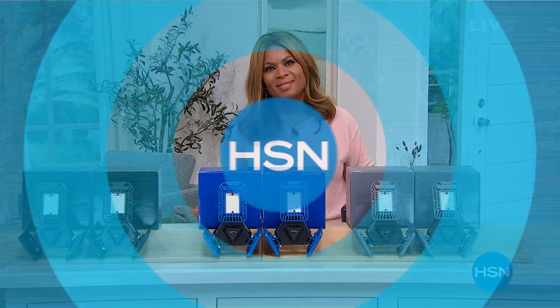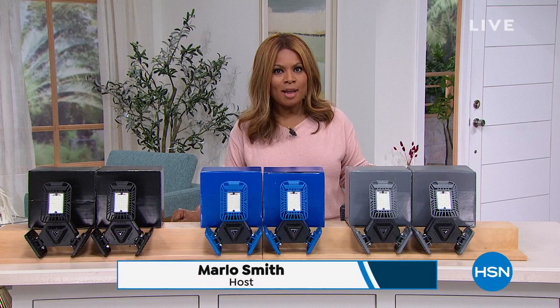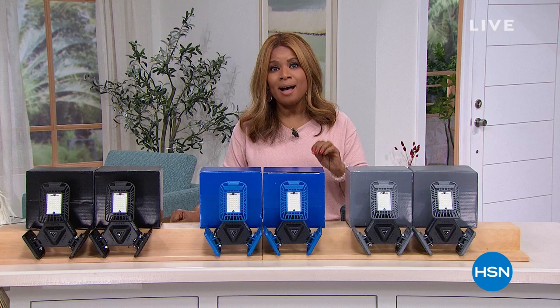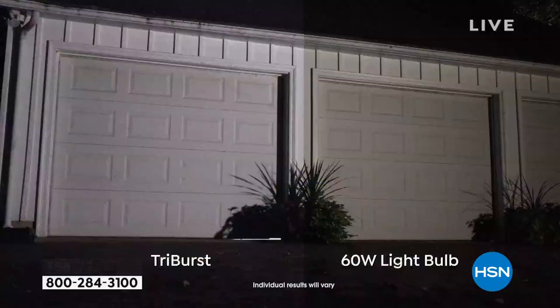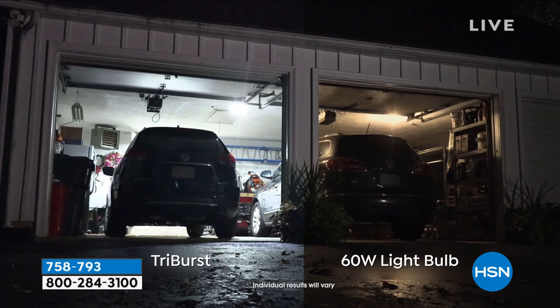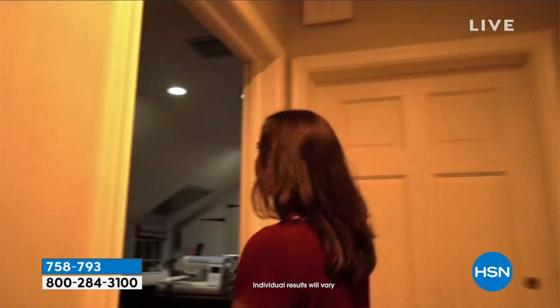Thank you for being here at HSN. My name is Marlo — it's all about a refresh and restart. If you haven't already seen the presentation on arguably the hottest lights to get, you have a chance to buy now. We're going to be featuring the Bell & Howell Tri-Burst Lights. These lights have been selling like hotcakes here at HSN. I want to dive right into it because if you want brighter, bigger, more beautiful light, check out the 60-watt light bulb to the right and check out what you're going to be able to do without hiring an electrician, just by replacing that bulb.